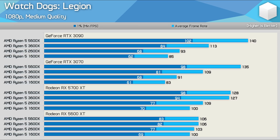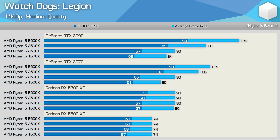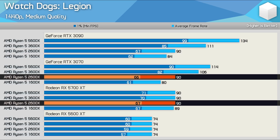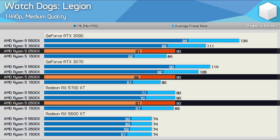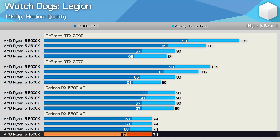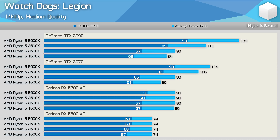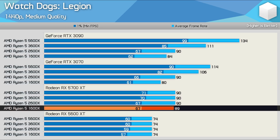Before we get too far into this, I should quickly note that this obviously isn't always the case. The RTX 3090 is quite clearly a much faster GPU than the 5600 XT. By increasing the resolution to 1440p with the medium quality preset, we found comparable performance for the 2600X using the 5700 XT, RTX 3070, and RTX 3090, while there was a performance increase for the 1600X when moving from the 5600 XT to the 3090, though it was only 8%.